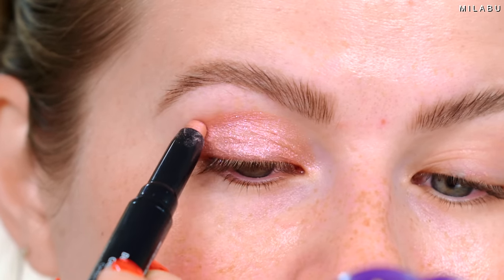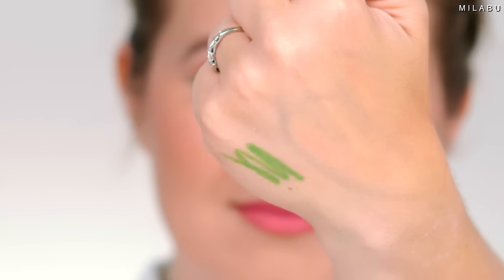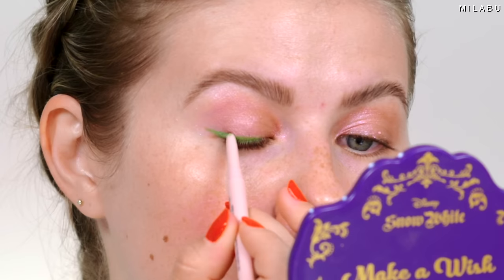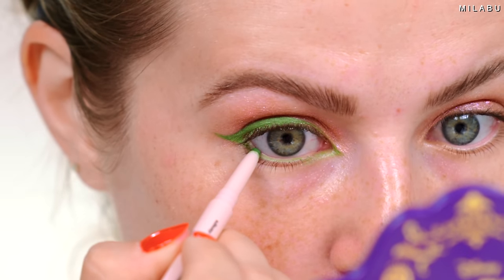I'm going to go with Pink Mercury all over my lid. We need a pop of green, so we're going to use the Kalfi Underlined Kajal Eyeliner. These are waterproof gel eyeliners. We're going to create a wing, go into the waterline, and go into the inner corner.